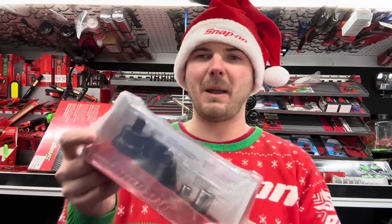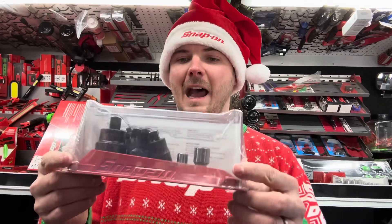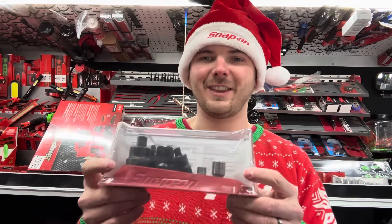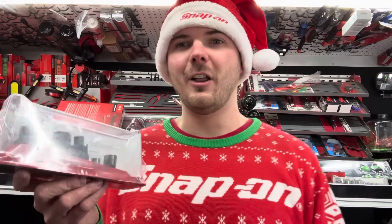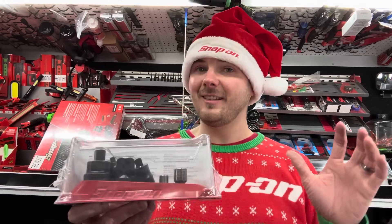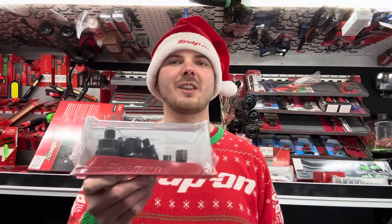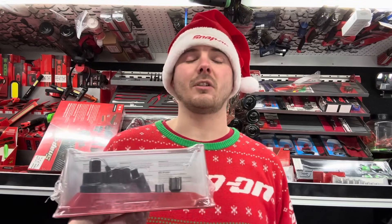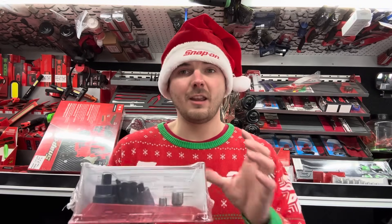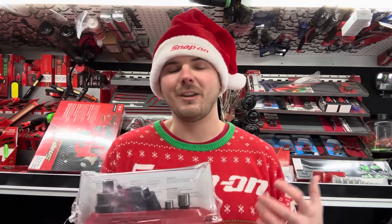First on the list, we're getting right into it — it's the 1206GS general service set. This one's bounced around a bit; if you know anything about rural Nova Scotian roads, this is what most of our socket sets look like on the truck because they've been beat, battered, and bruised from being launched into the air by all our lovely potholes.